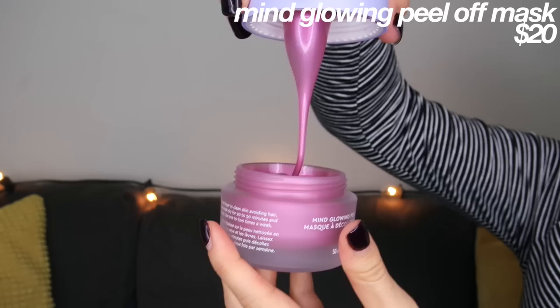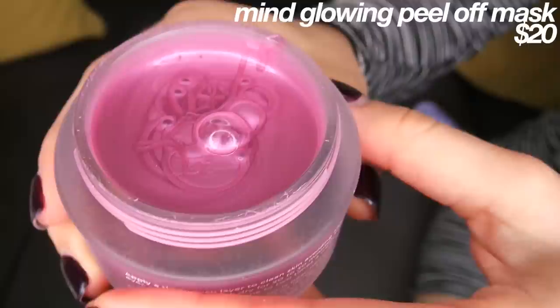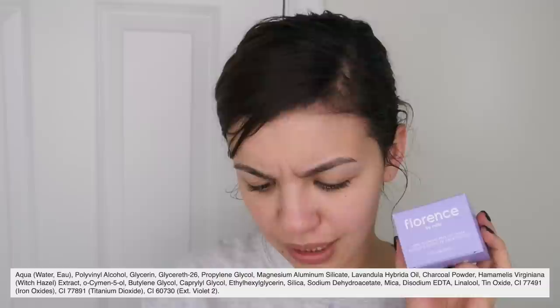Next we have the Mind Glowing Peel Off Mask, which I'm really excited to try. It's a straight-up peel off mask — no rinsing, just peel it off. I opened it earlier and it smells like glue. The key ingredient is charcoal powder, lavender oil, and witch hazel. It also contains polyvinyl alcohol, which I looked up — it has adhesive properties, is odorless, and non-toxic. But I swear something in there smells like glue.